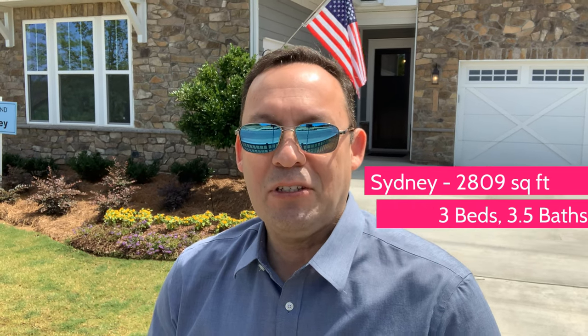Today I'll be walking you through the Sydney. It is the largest floor plan offered at Crestland Westwood Chapel. It's got 2,809 square feet on a single level, three bedrooms, three and a half baths with a flex room. So let's go ahead and take a look at this wonderful home and see what you think.